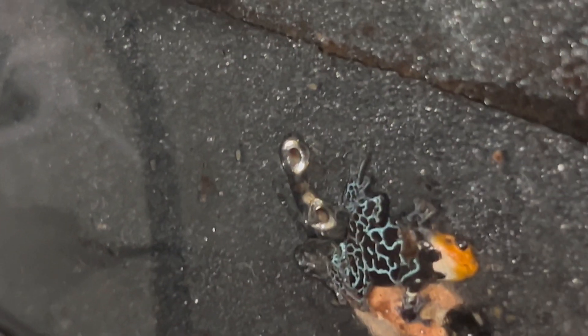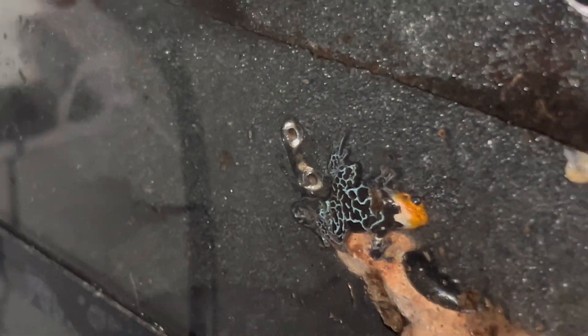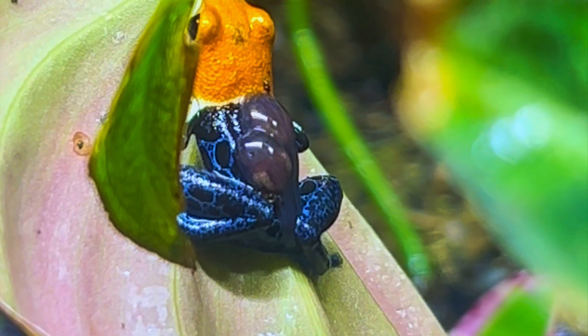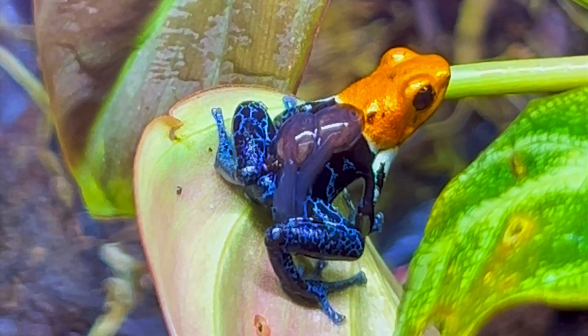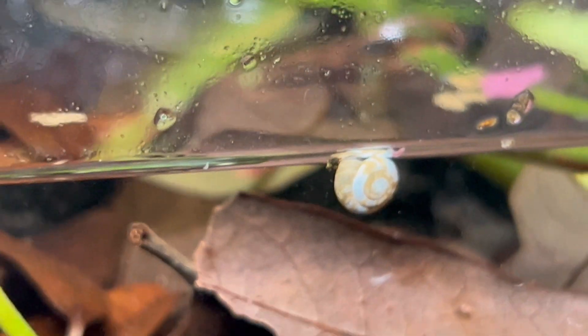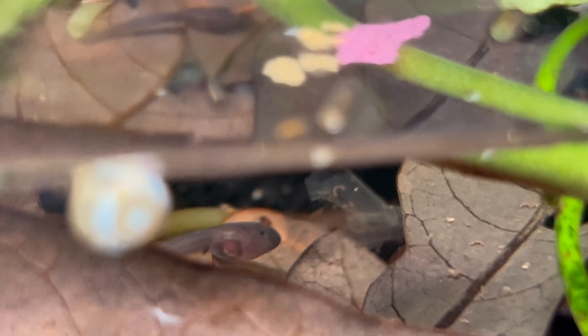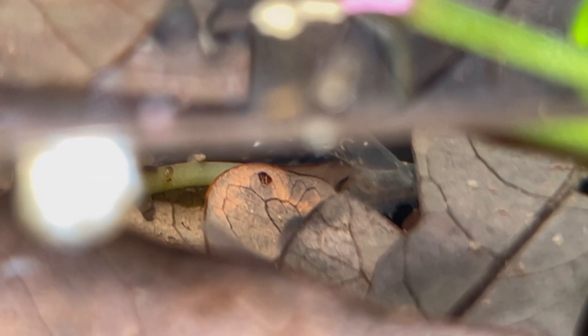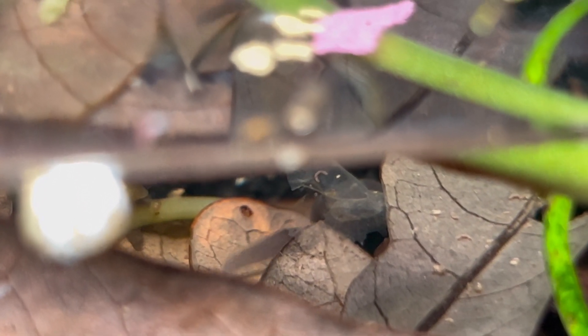My vampire crabs aren't the only ones that have been busy making babies. My Ranitomeya fantastica true nominal poison dart frogs have been laying eggs on the glass. Once the embryos develop into tadpoles, the dad frog will come by and give them a piggyback ride to a watering hole where the tadpole will develop. They've got to be careful though — it's a dog-eat-dog world out there and smaller tadpoles can fall victim to the larger ones.